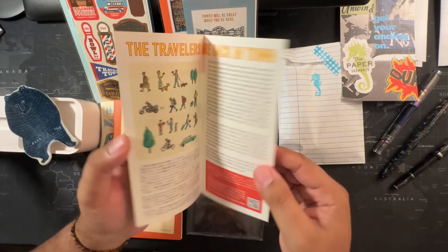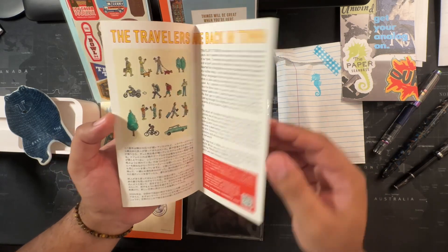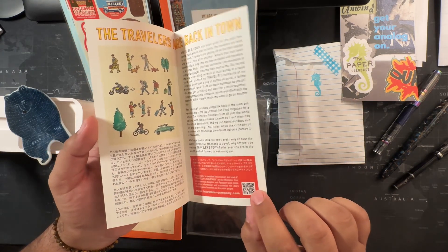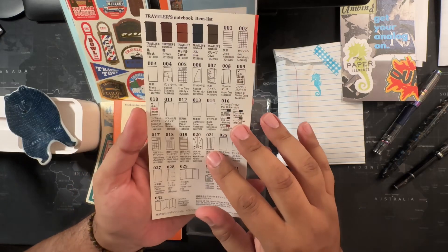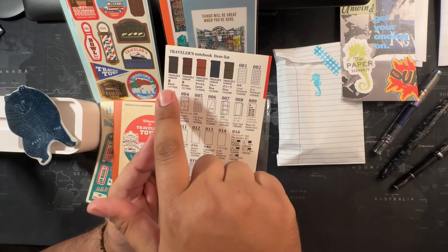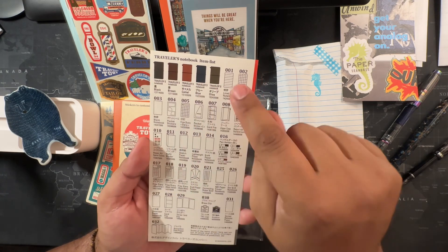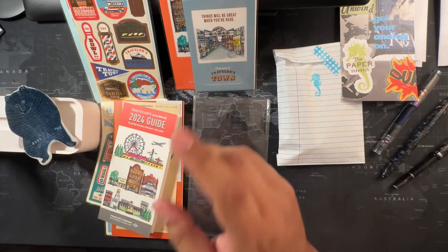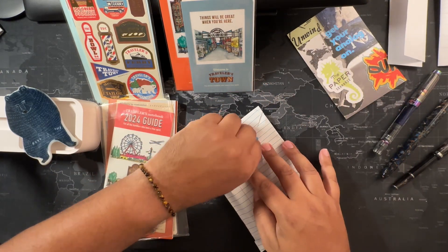This is their 2024 Traveler's Guide — their annual booklet that talks about traveling and the joy of travel and taking your Traveler's Notebook with you. This one's a little more detailed. If you scan the barcode you can get more info. It shows their full lineup — black, brown, camel, blue, and olive. I believe I have all of them. I have the 2017 version of the olive — I've never opened it — and I actually got it from the Paper Seahorse. Then I got a little extra goodie in here too.